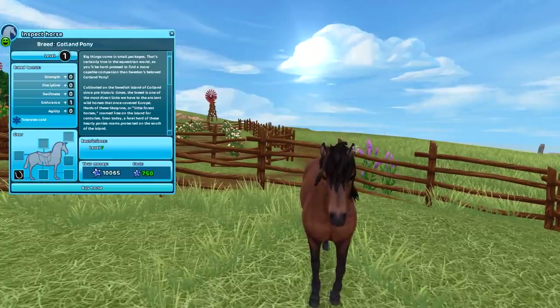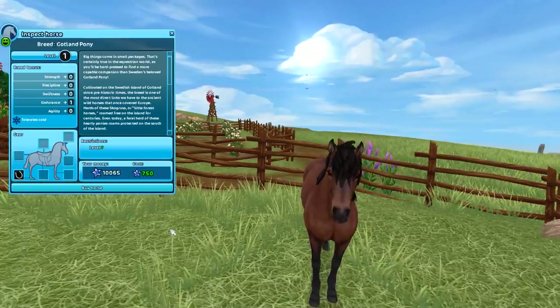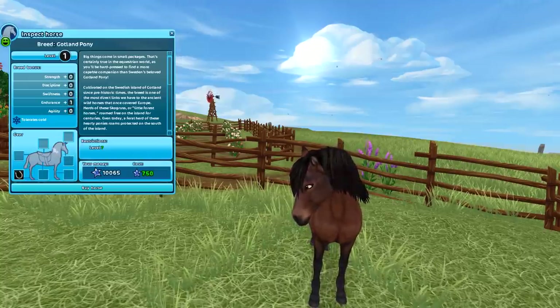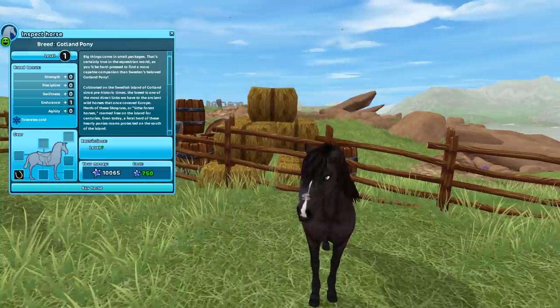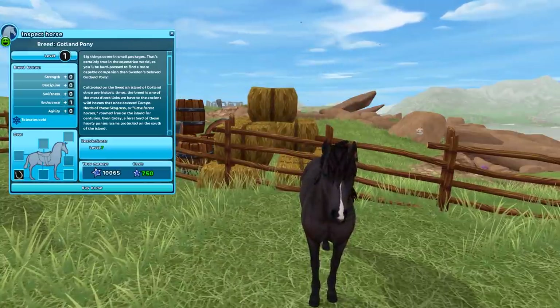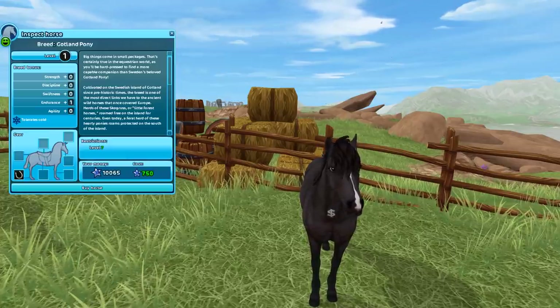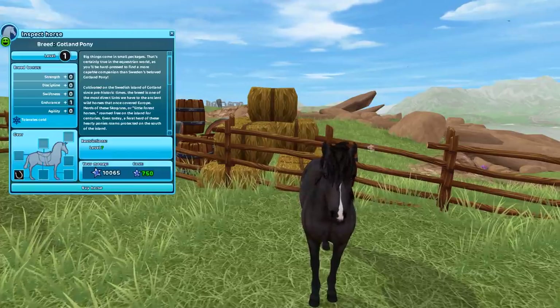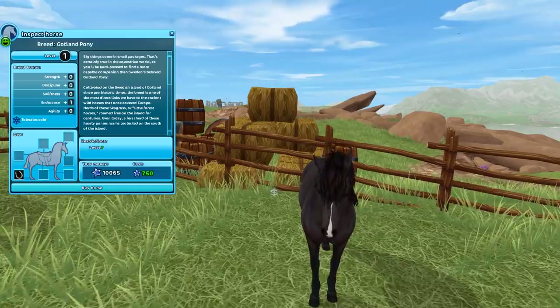They are 750 Star Coins, which is not bad actually. They only have one stat — endurance — which doesn't seem the best. This is the black one, but it looks more dark bay to me. It's interesting because this one has blue eyes.